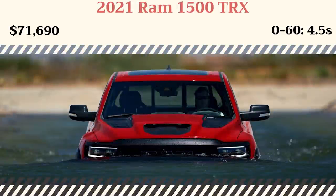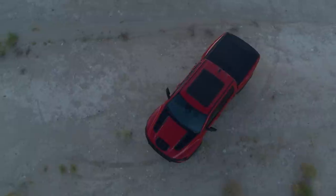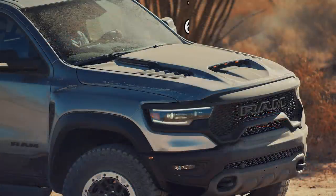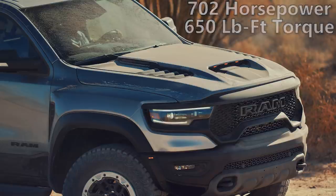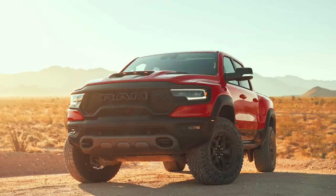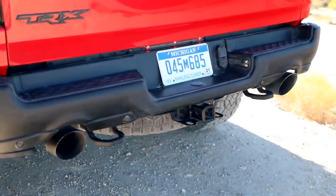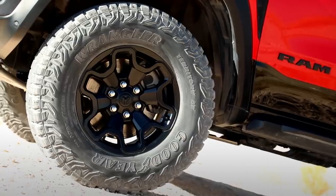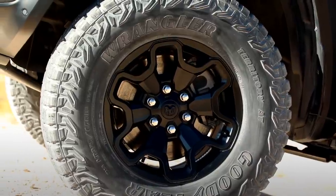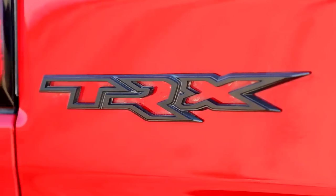Now we move on to the 2021 Ram 1500 TRX. One of the key selling points is the 6.2-liter supercharged Hemi V8 — aka the Hellcat engine — which for this truck makes 702 horsepower and 650 pound-feet of torque with a maximum boost pressure of 11 PSI. That means a 0-60 time of 4.5 seconds, quarter mile in 12.9 seconds, and a top speed of 118 mph, putting it second on this list of fastest pickup trucks. That's all paired with the ZF Heavy Duty 8-speed automatic transmission. At the current moment, those stats make the TRX the quickest, fastest, and most powerful production truck in the world. The impressive thing is the TRX wasn't really built just to go in a straight line, but also to conquer off-road environments — designed to handle rough terrain at 100+ mph.